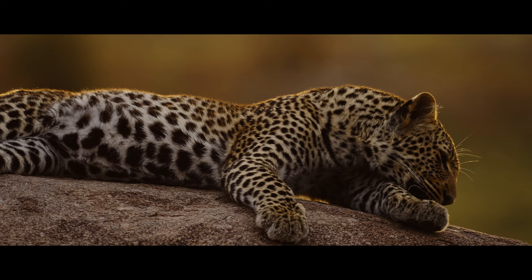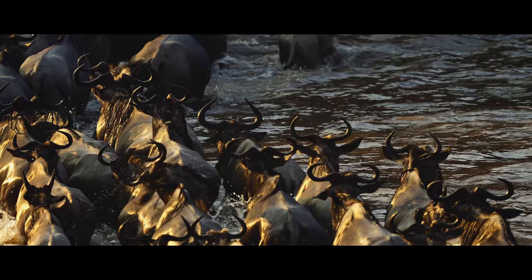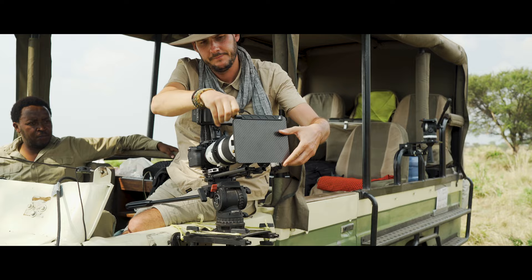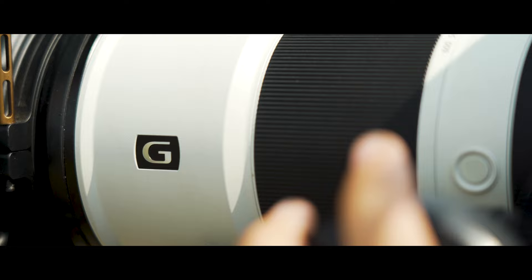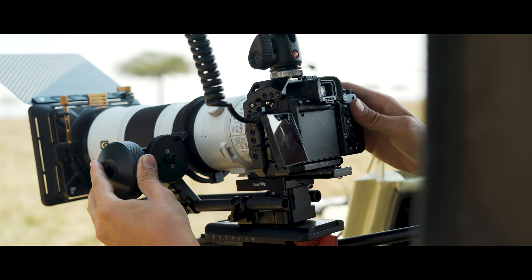The dynamic range of the camera is amazing because I can recover details in the highlights and shadows better than before. And what's exciting is I can easily match the footage coming from my traditional professional video camera. I can totally rely on the Sony Alpha 7S III.